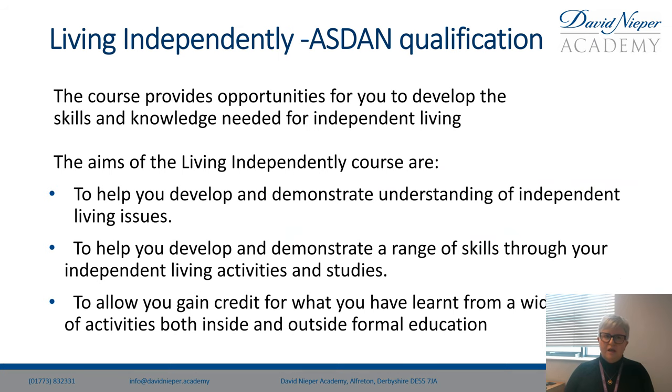Hello, my name is Mrs Bradford. I'm the course coordinator for Living Independently Life Skills.